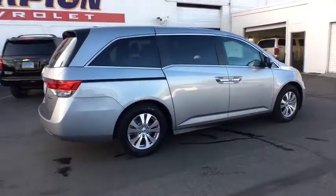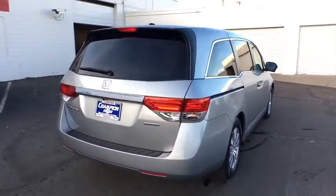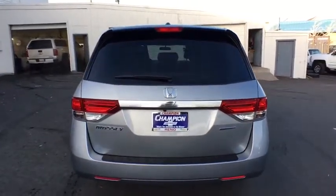Power passenger seat, backup camera, Bluetooth, power steering, adjustable steering wheel, keyless start, aluminum wheels, cruise control, four wheel disc brakes, hard disc drive media storage.